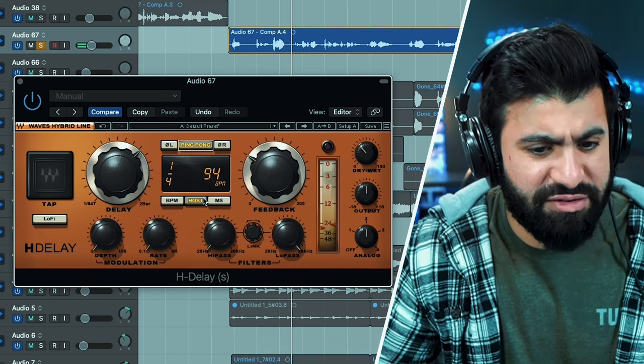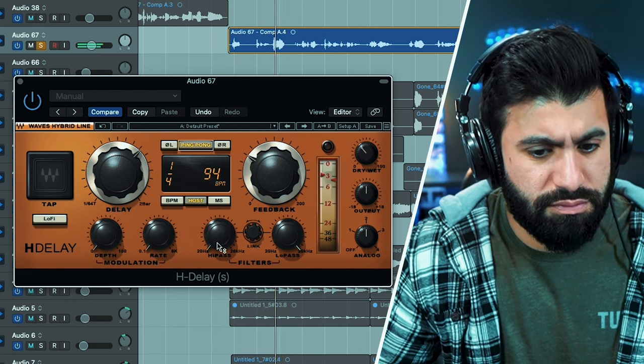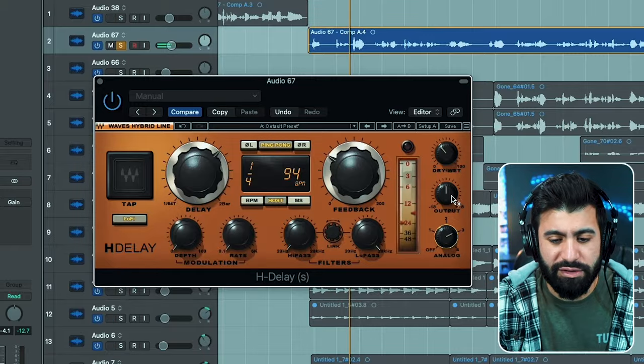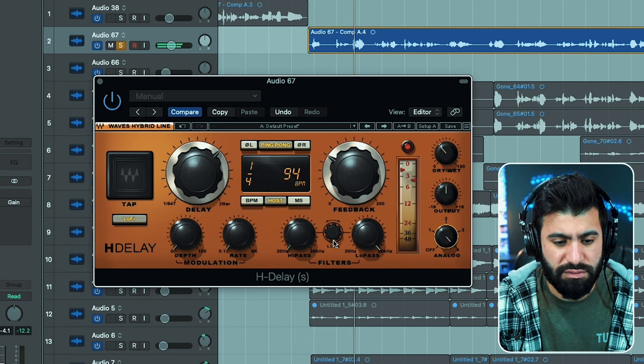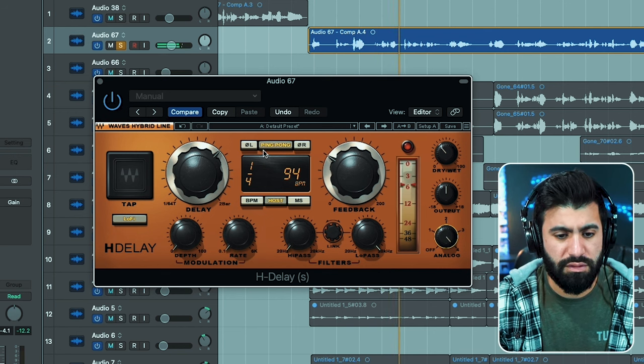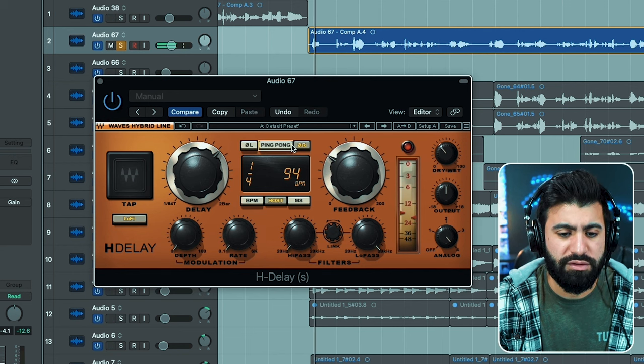I like this - this is a nice tone. Let's see what lo-fi sounds like. Oh nice, you hear that - the degradation in the audio, it's a little bit crunchy but it has that warmth to it. I like that - that's what the analog settings do.